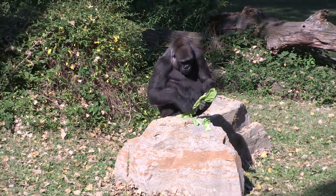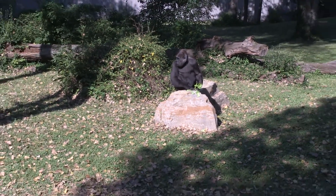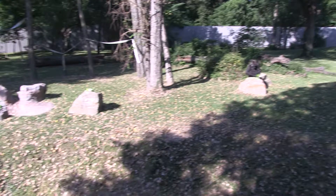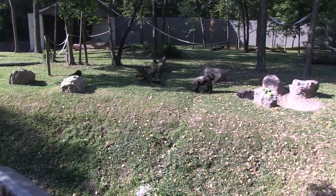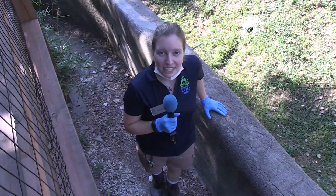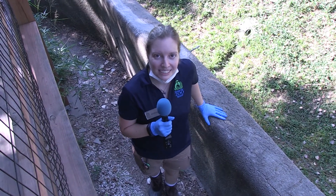The females weigh about 150 to 220 pounds. Males can weigh anywhere from 400 to 450, just depending on the individual. And having said that, western lowland gorillas are actually the smallest subspecies of gorilla. Thank you so much — hopefully you guys can find some time to come visit the Kansas City Zoo and visit our gorillas. Have a great day!